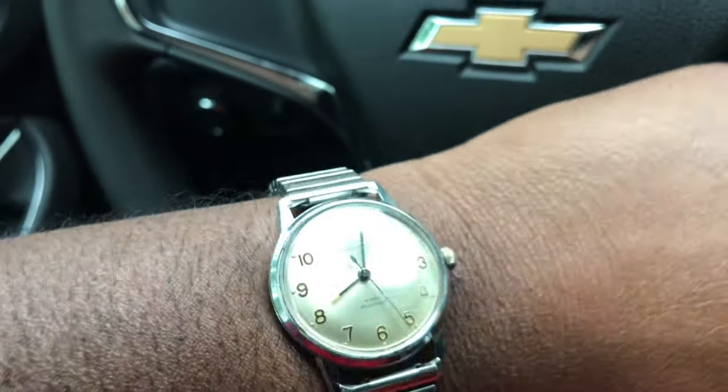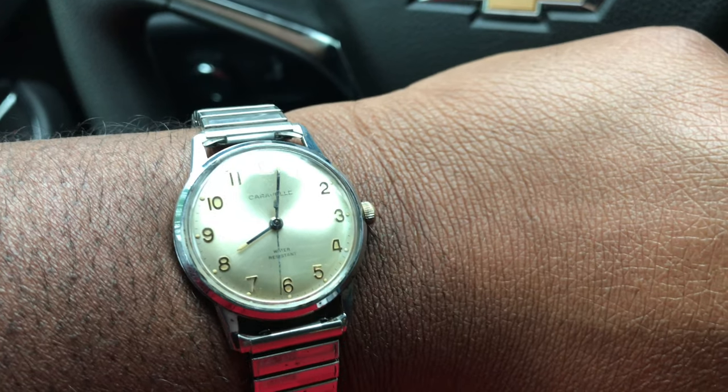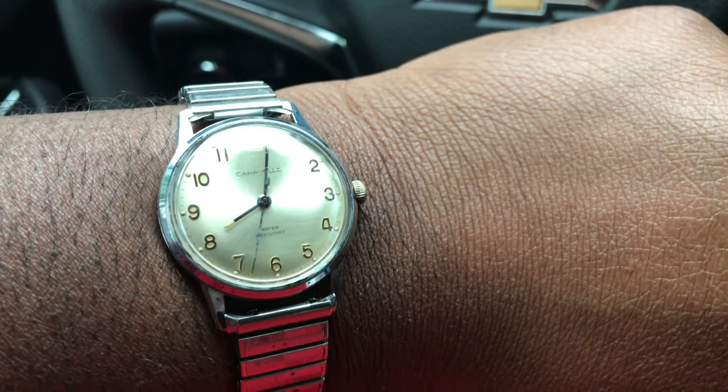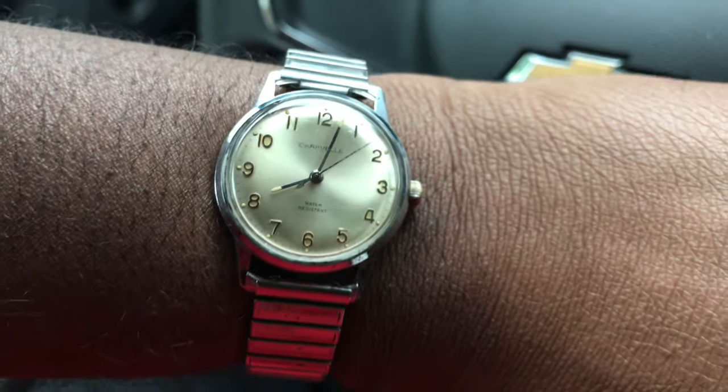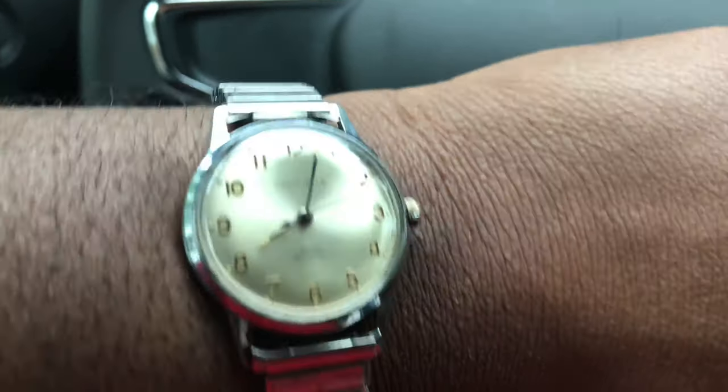What I'm actually going to do with it is put it on a leather strap — I'm going to order a leather strap and put it on there. We'll get into it more when we get up at the spot. Peace.